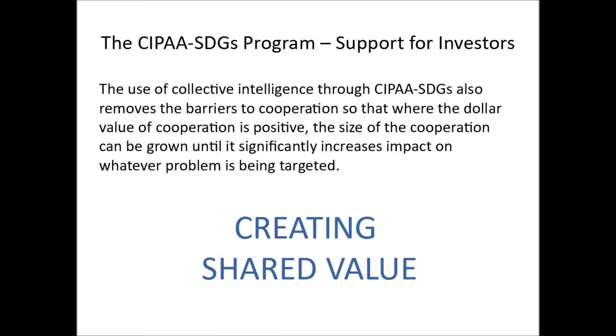The use of collective intelligence through CIPA SDGs also removes the barriers to cooperation, so that where the dollar value of cooperation is positive, the size of the cooperation can be grown until it significantly increases impact on whatever problem is being targeted.